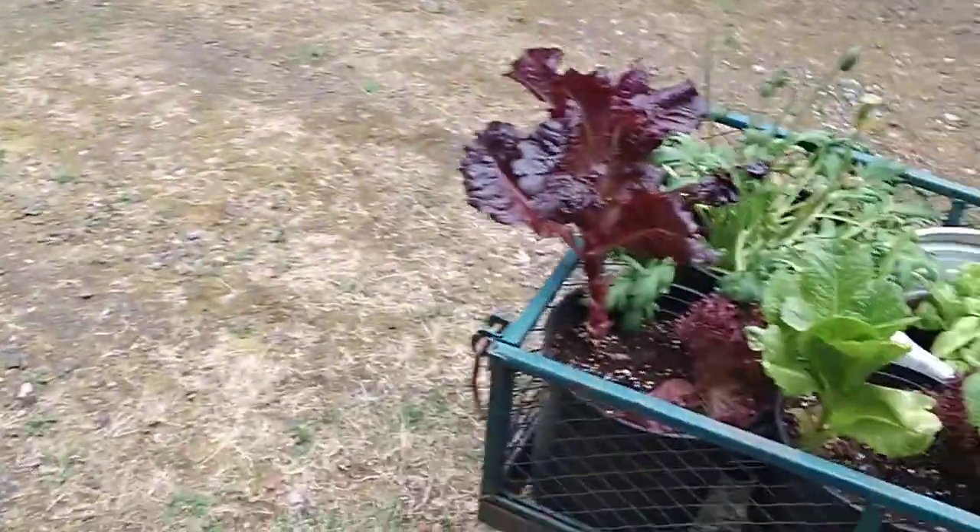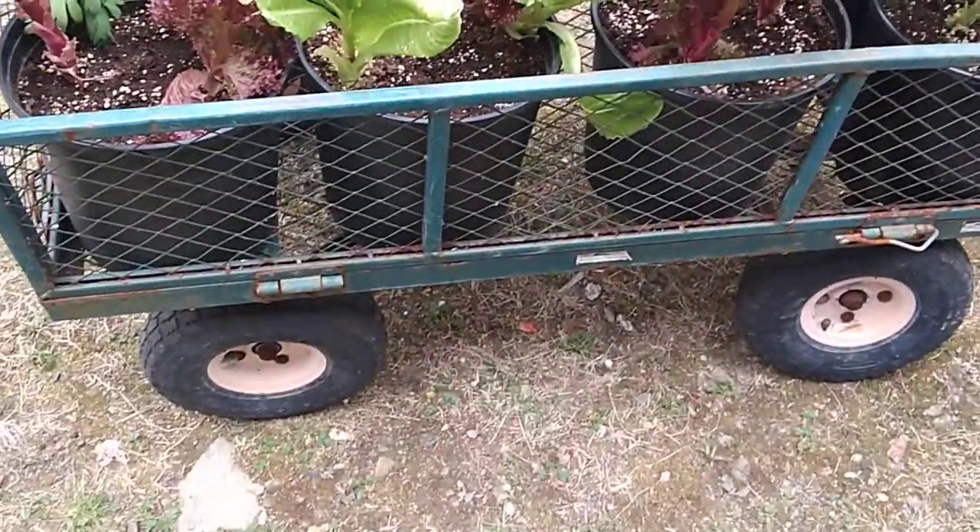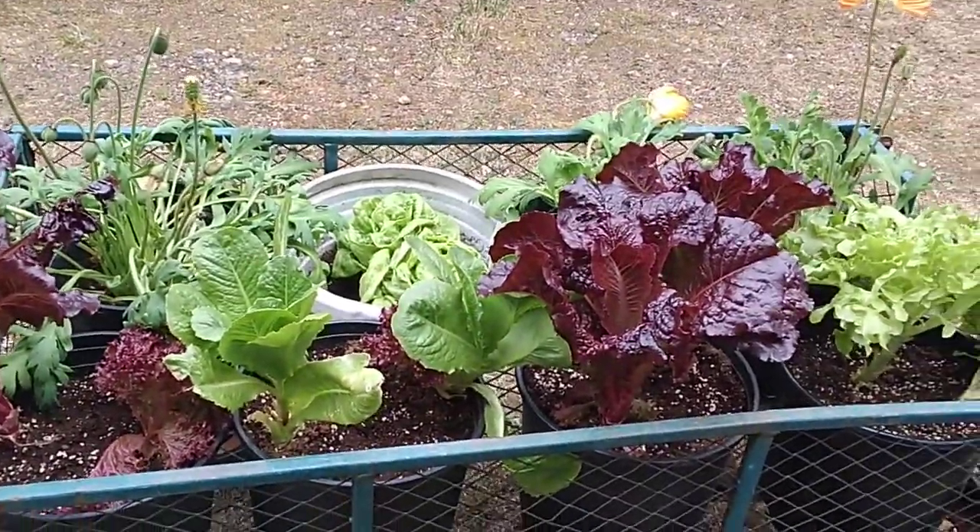But yeah, isn't this just darling right here? Look at that. Super cute. All right, you guys, get out there and grow.